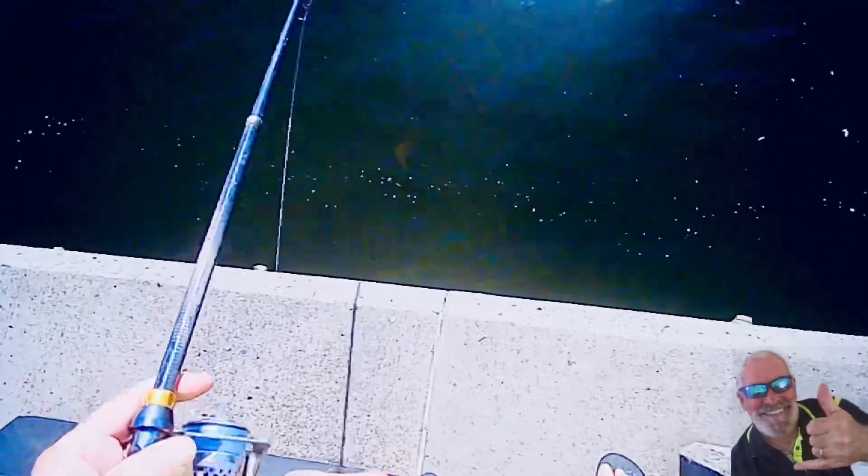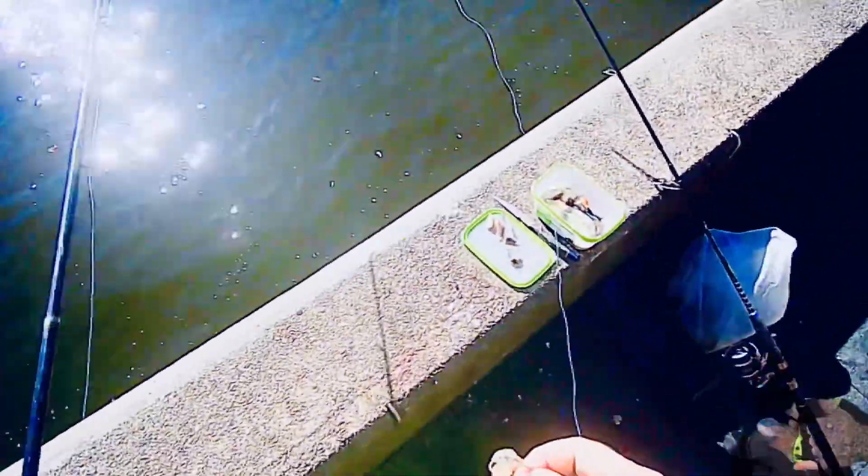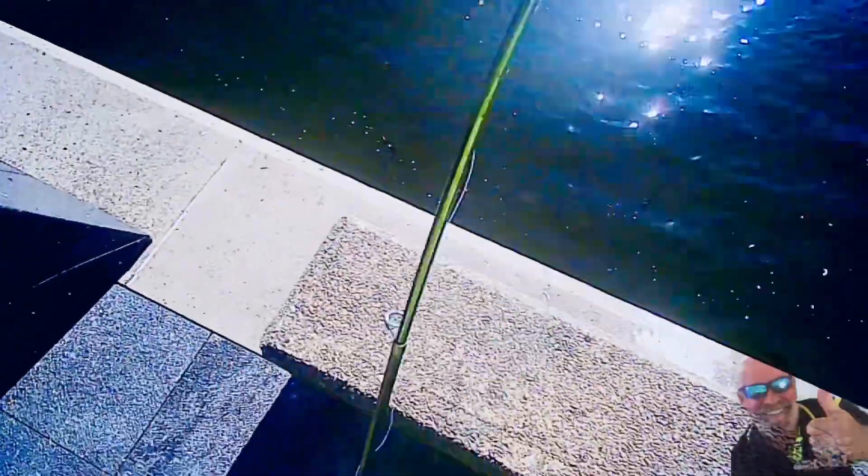This has got a bit of weight to it, it's fighting like a flathead again — I think it might be a flathead, a bit bigger size. Oh, lost him. Whoever took that one — it was on a piece of yellow tarp. Back to the drawing board.